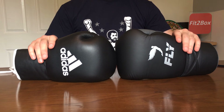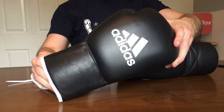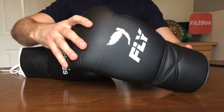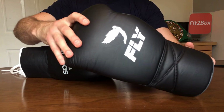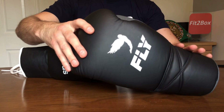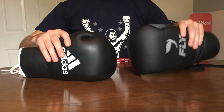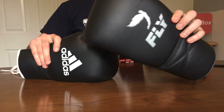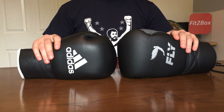Round seven: Quality and durability. The Adidas is a good solid glove and will last a good time. But with the quality of the stitching, the leather, and the materials used in making the Fly glove, I think it will last for years and years and will be one of those gloves that gets better the more you use it. Round seven — quality and durability — goes 10 points to the Fly and 9 points to the Adidas.